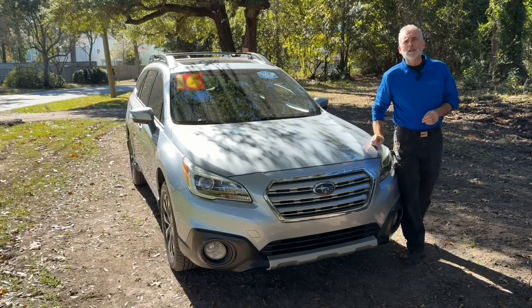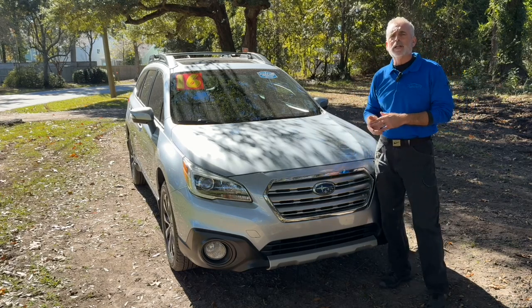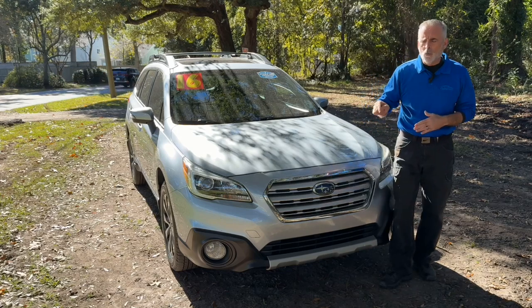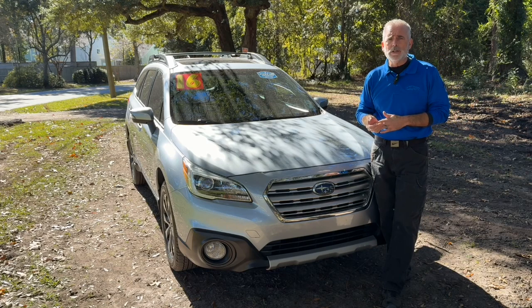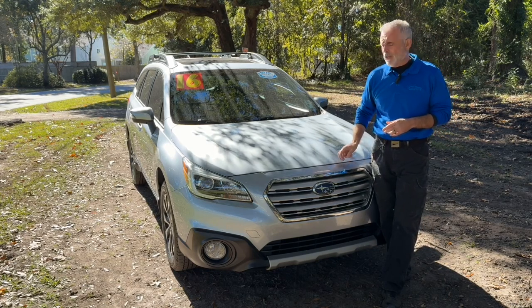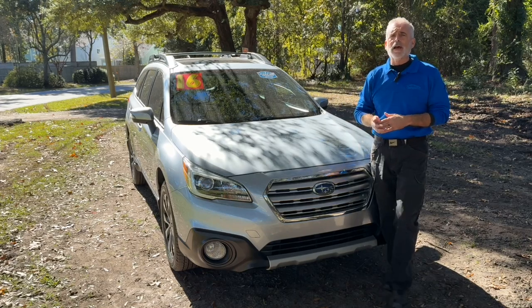This Subaru Outback was my trade of the week. Want to take a closer look or even take it for a test drive? Come by the dealership at 2361 Savannah Highway right here in Charleston. If you can't make it over, you can always go to charlestonkia.com — they've got all the pictures, pricing information, list of equipment on this and the other pre-owned vehicles they have in stock.